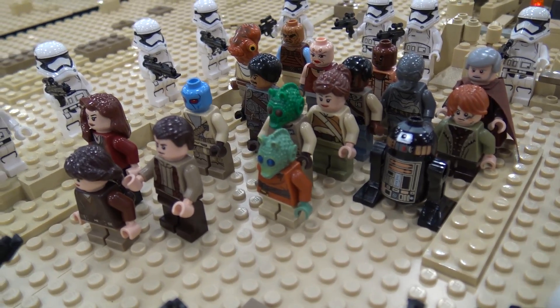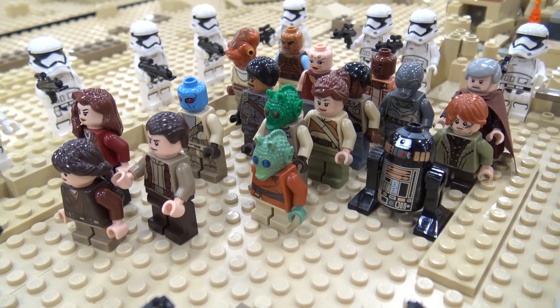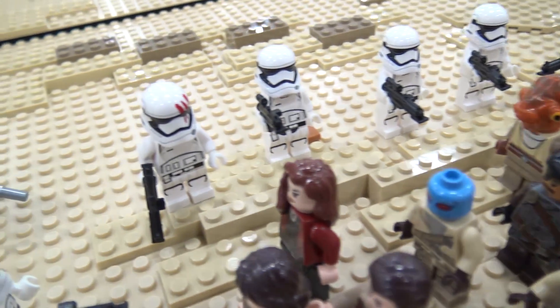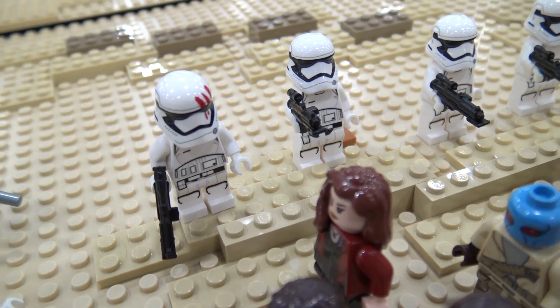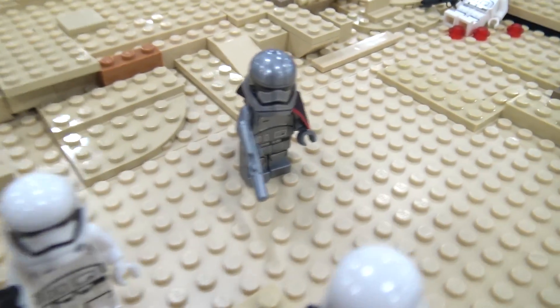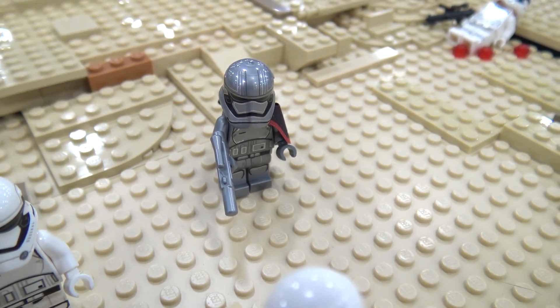We went over several movie stills that we could find at different angles to try to get the layout and height correct, gauging off the stormtroopers who are roughly six feet tall for the mountain range height. I think it turned out great. Thank you for taking me through the build.